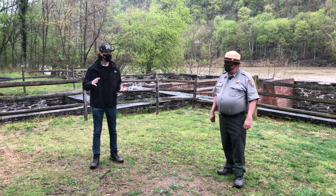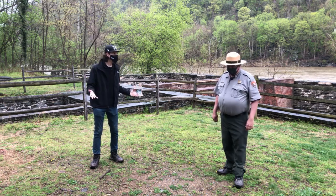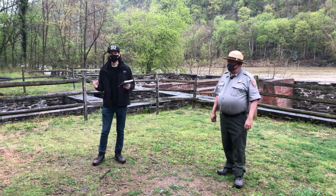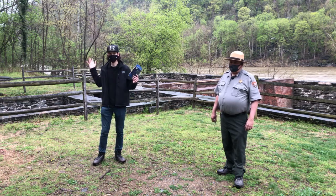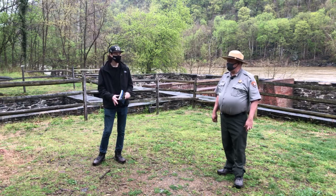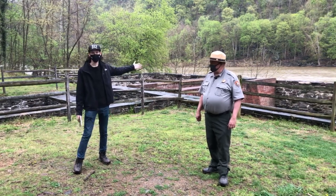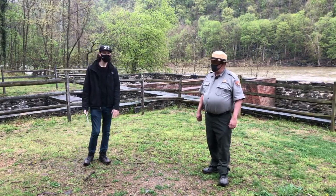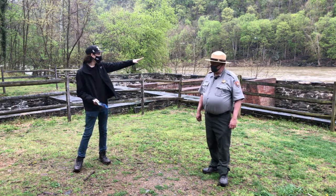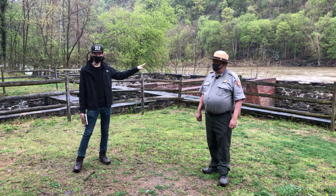We've moved to a different area — we're no longer in town, although if this was during the Civil War, we probably still would have been in town. This area used to be filled with buildings. And the river you see behind you — this is the Shenandoah River — this is why we're here: falling water. Today's a great day to see how powerful water like that is.